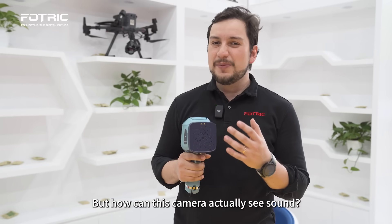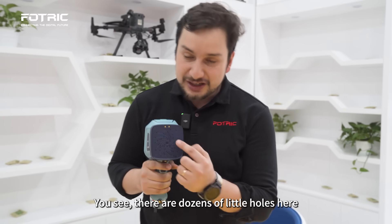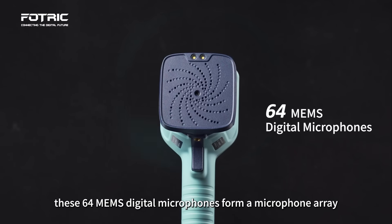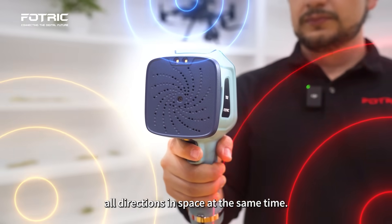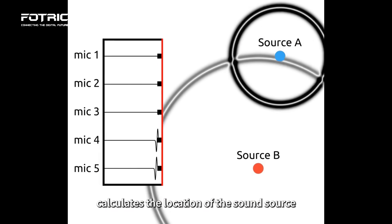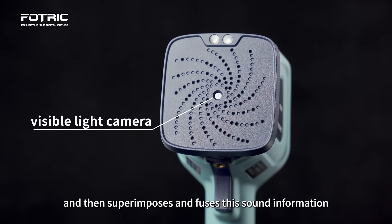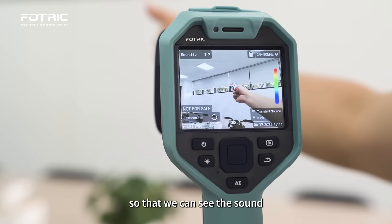But how can this camera actually see sound? You see, there are dozens of little holes here that are actually microphones. These 64 MEMS digital microphones form a microphone array that can capture sounds from all directions in space at the same time. The sound imager calculates the location of the sound source based on the time difference between the sound reaching different microphones, and then superimposes and fuses this sound information with the visible light captured by the camera so that we can see the sound.